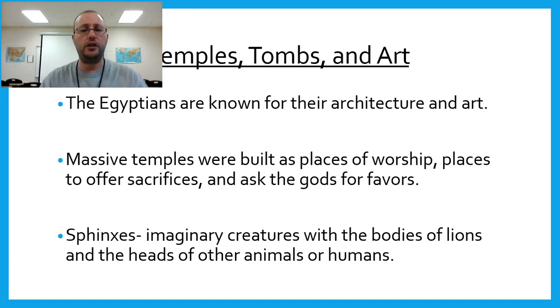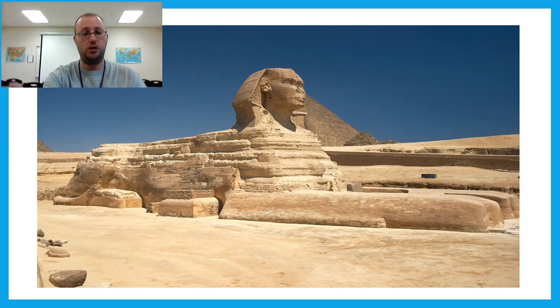The Egyptians are known for their architecture and art. Massive temples were built as places of worship, to offer sacrifices, and to ask the gods for favors. Sphinxes were created — these are imaginary creatures with the bodies of lions and the heads of other animals or humans. The Great Sphinx, one of the most well-known examples of Egyptian architecture, has the head of a person and the body of a lion.